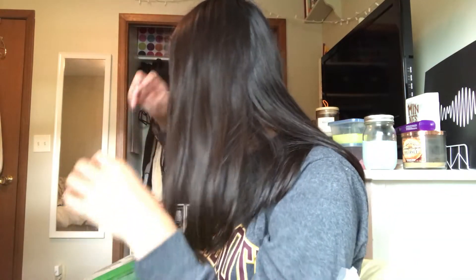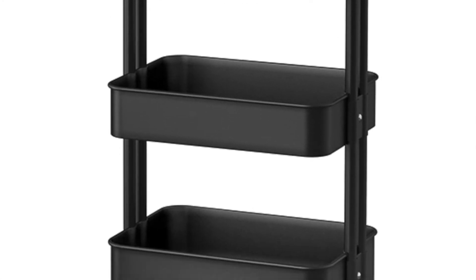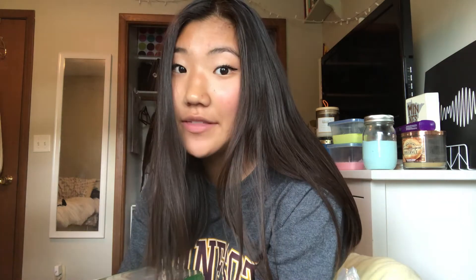Down there I have a Råskog — I'll insert a picture here. I'm going to use it as a bedside table. My friend Sonia and I had this in our dorm room and I really liked it.